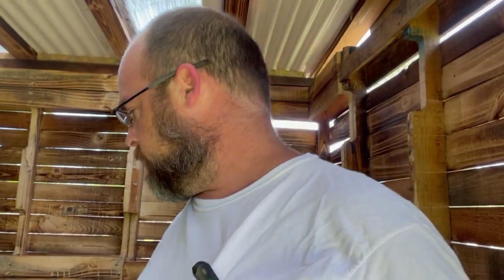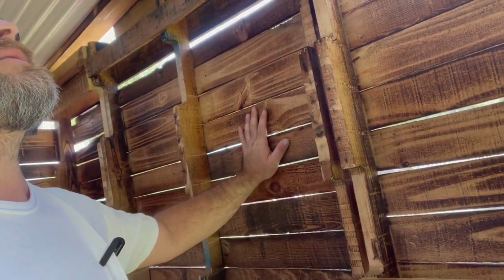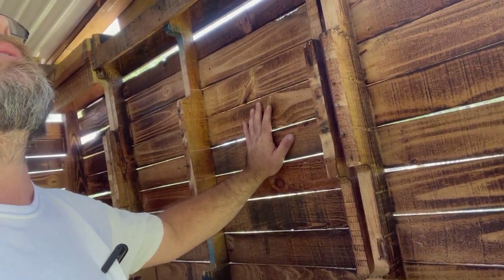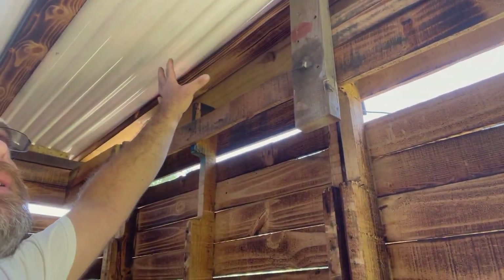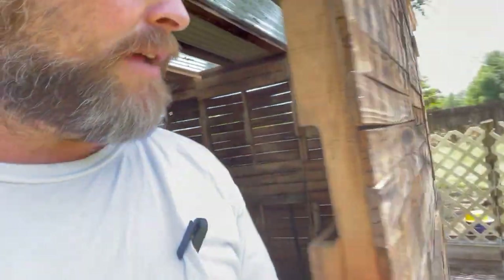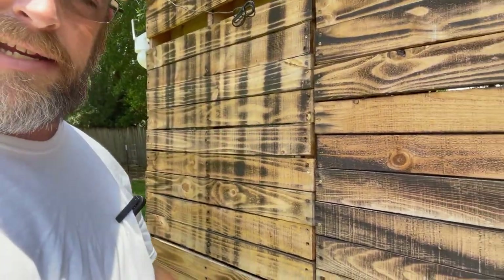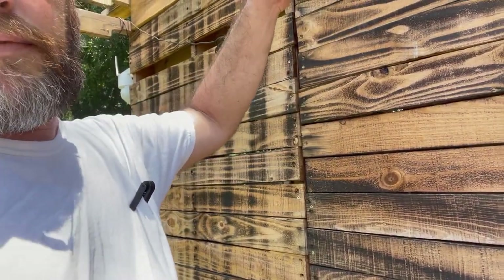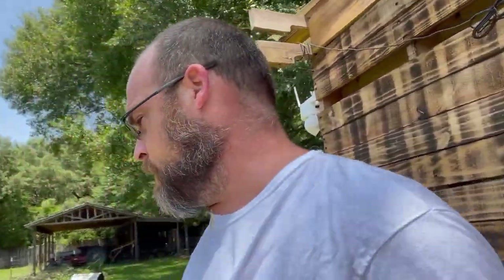I've been thinking about expanding their goat house to give them more room. I thought about taking this wall out and moving it, but I'd have to remove this two-by-four for the roof — too much of a hassle. I could also just build outward, cut a doorway in this wall, and have a little walkway they could walk through without touching the roof. I might do that — I don't know yet, we'll see.